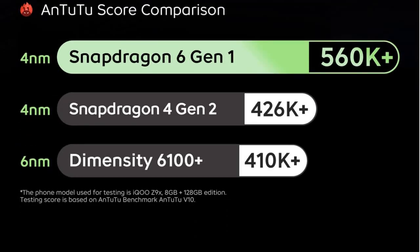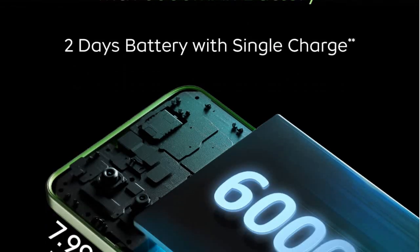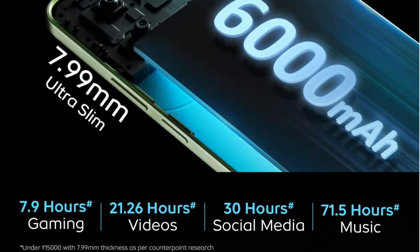The phone model used for testing is the iQOO Z9 Plus, and it is claimed to be India's slimmest phone with a quality battery — a massive 6000mAh battery. You can last for basic use up to 2 days on a single charge. They are claiming it is a 7.9mm ultra-slim mobile.